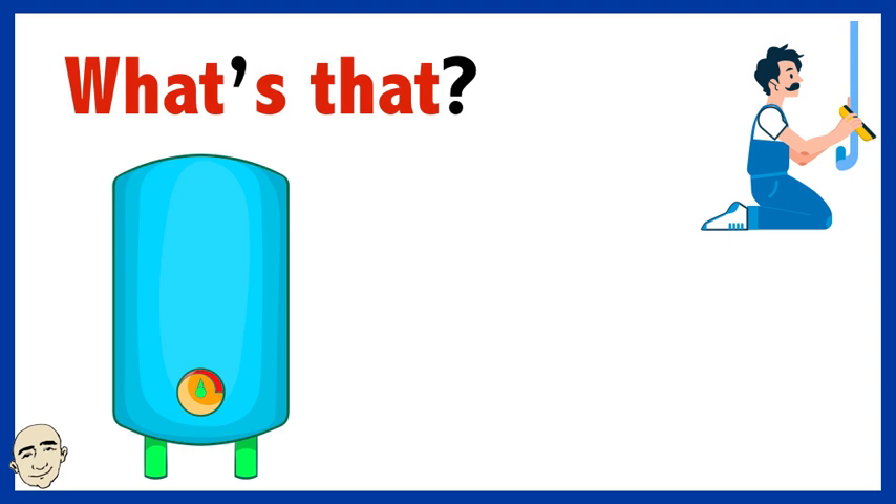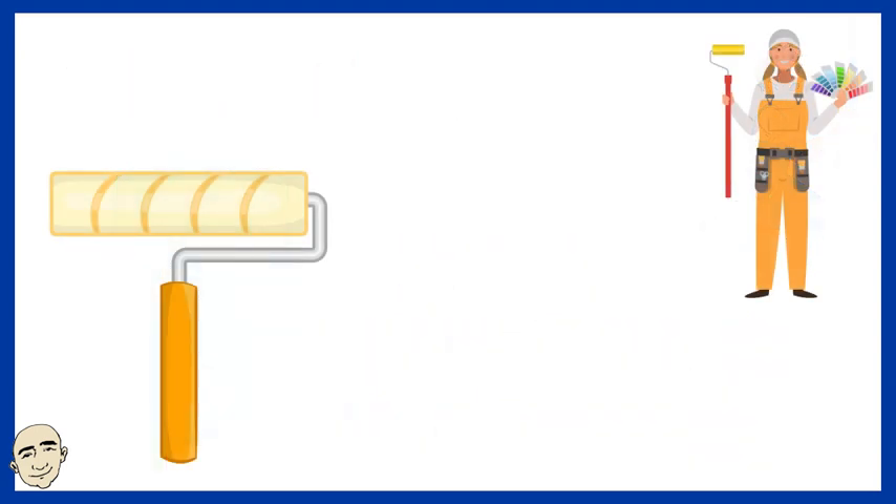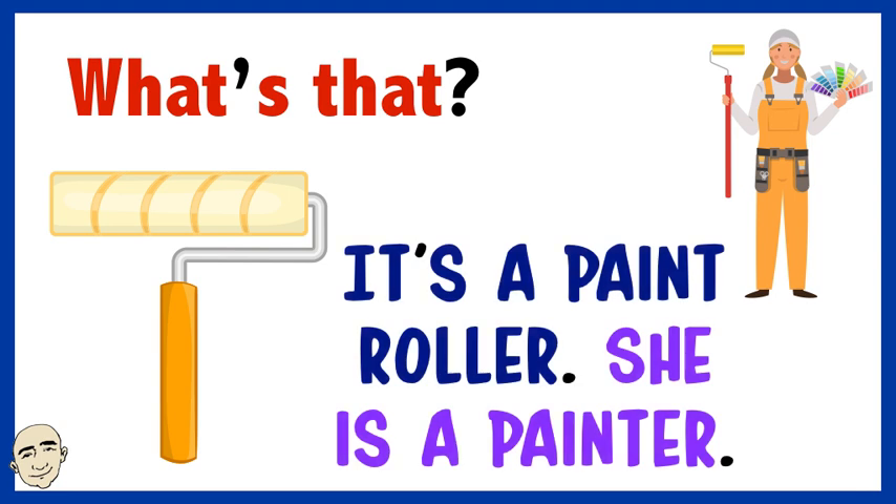What's that? It's a hot water tank. He is a plumber. What's that? It's a paint roller. She is a painter.